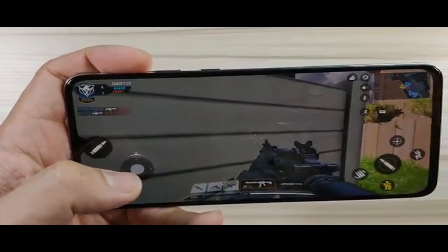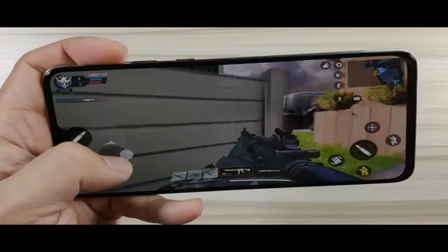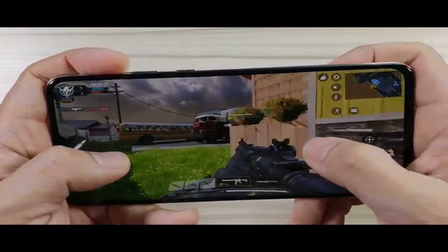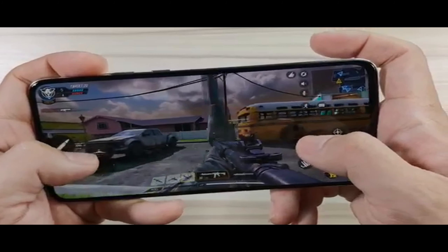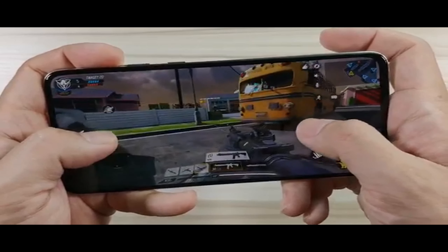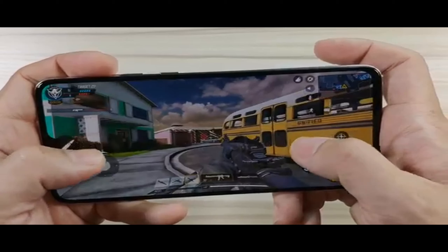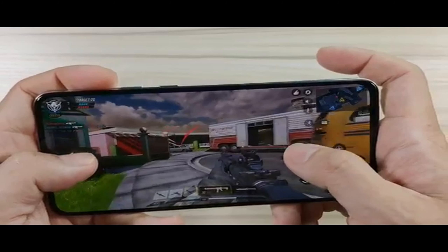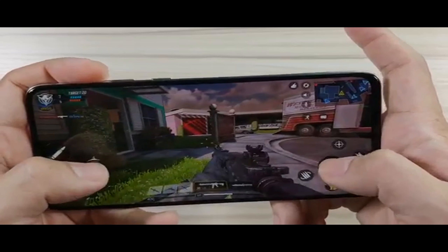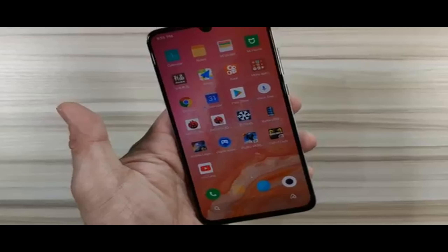The game controls are pretty nice. It's like playing a full game on a PC right out of your pocket — it's really, really nice and very enjoyable.